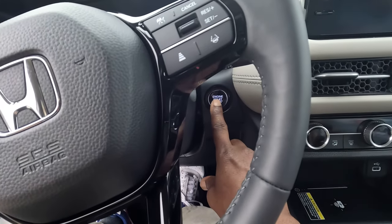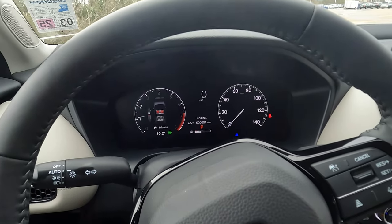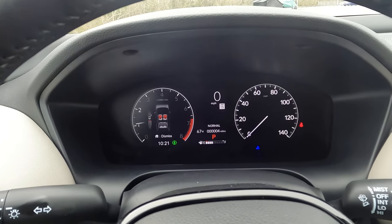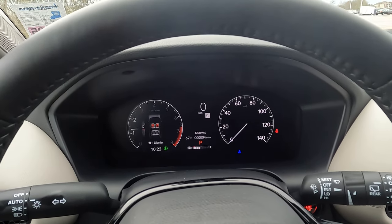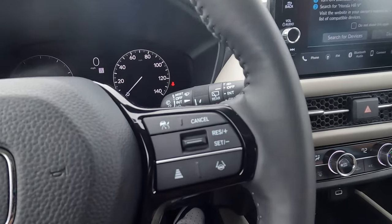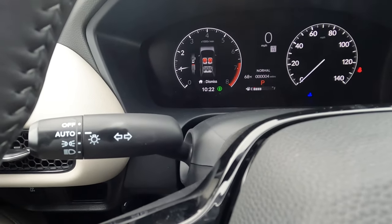Kerry hits the button to start the HR-V — easy to deal with and in a nice convenient location. We start things up and take a look at the digital dashboard. The HR-V is based on the same platform as the 11th generation Honda Civic, but it has a nice modern look to it. You can actually go in and customize the look to a degree. You also have your steering wheel mounted controls, which will come in handy for using your adaptive cruise control.